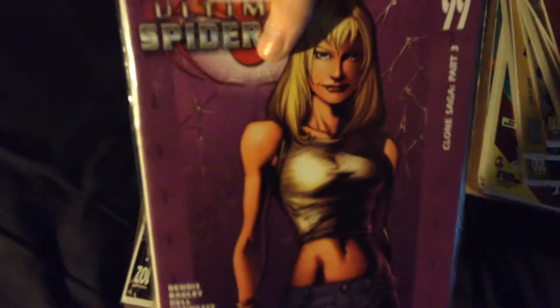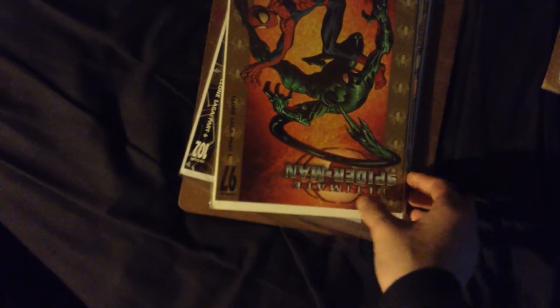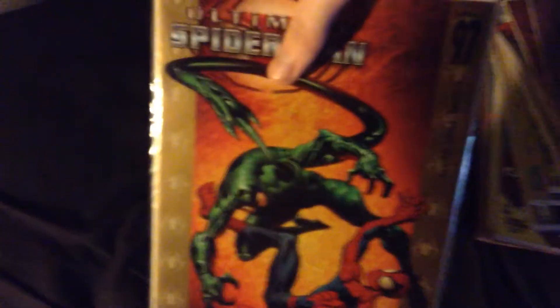Issue 99. Ultimate Spider-Man issue 97 — the beginning of the clone saga.